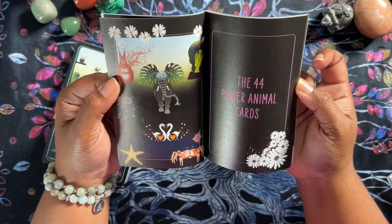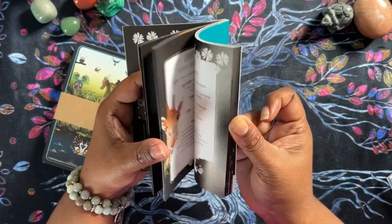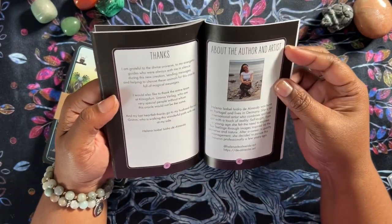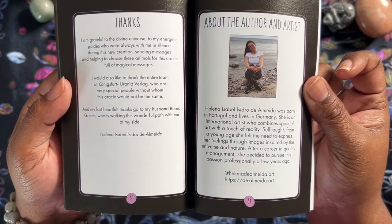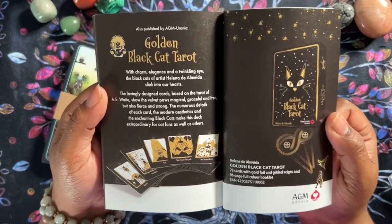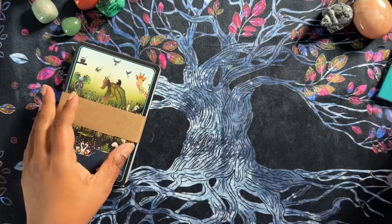Ladybirds — or ladybugs, as we call them in America. Then it gets into the cards themselves. In the back there's info about the artist, and also the other deck she has — the Golden Black Cat Tarot, also from AGM. So that's the booklet.